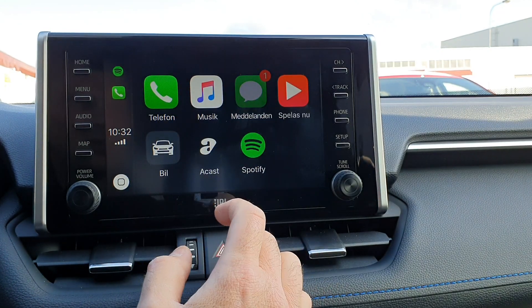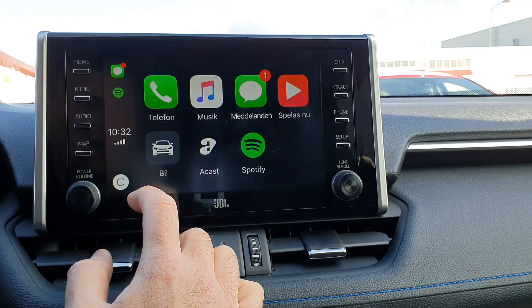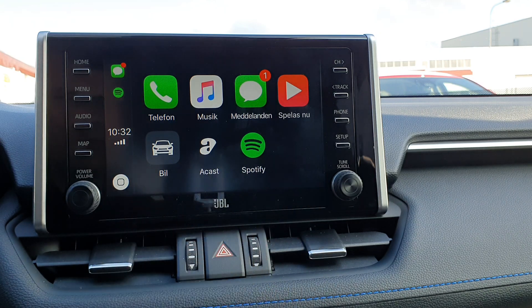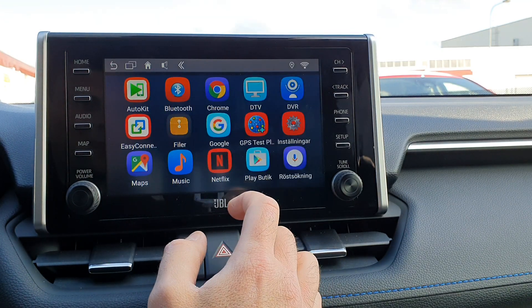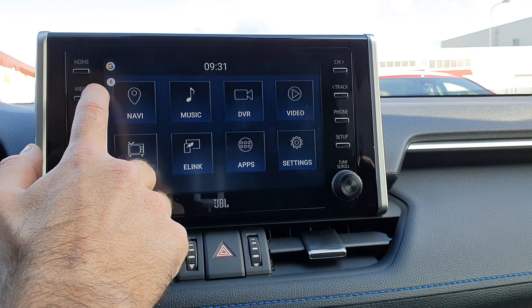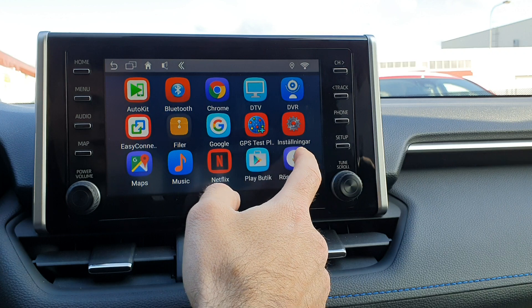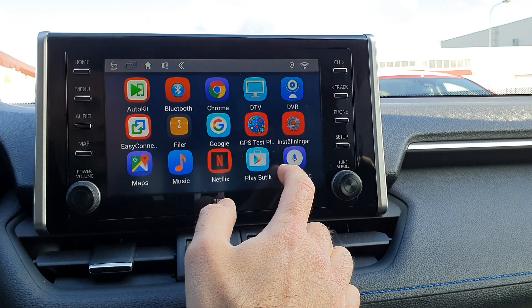You can control CarPlay just like everything else — you can control your messages and you also have Maps. You can use Apple CarPlay if you want. You also get Google Maps; you set your direction right here. You also have voice search using the factory microphone for voice search in the Android system. It's a really neat system you can use every day — it's better than the factory system.